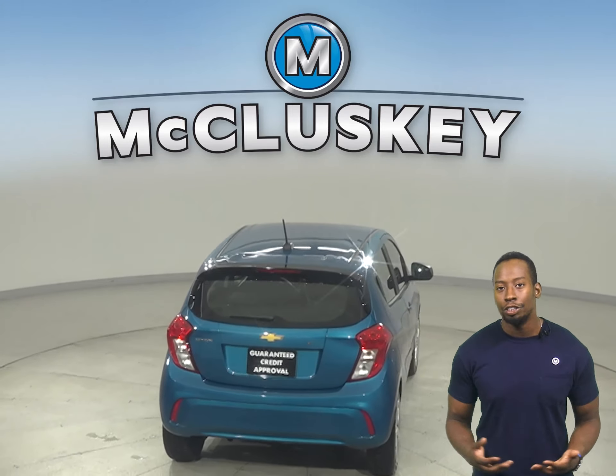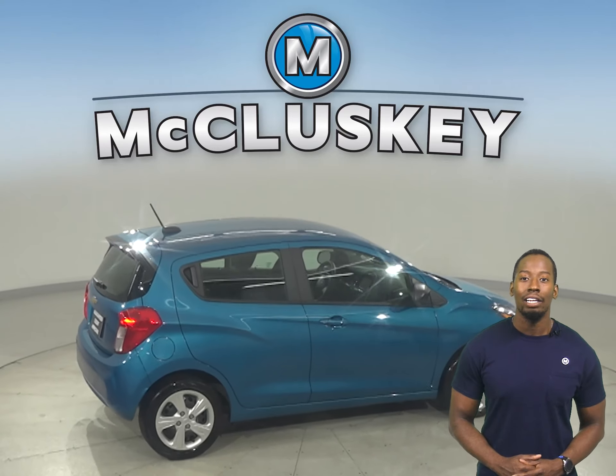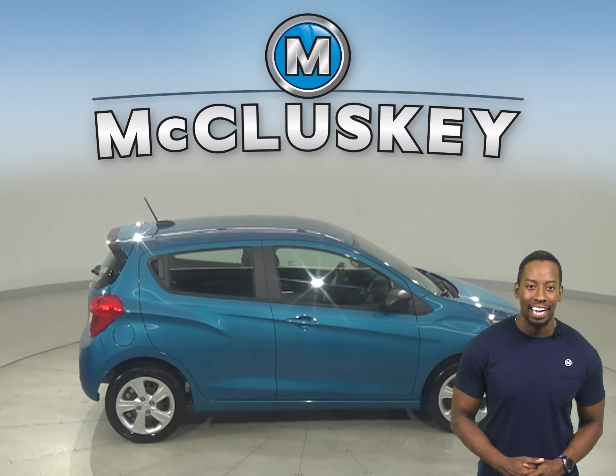There's also a clean one-owner Carfax report along with 18,000 miles on the odometer. This Spark qualifies for our free lifetime mechanical warranty.